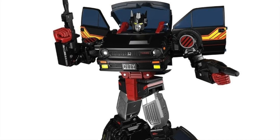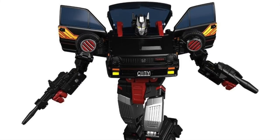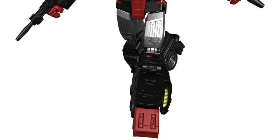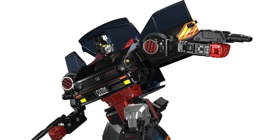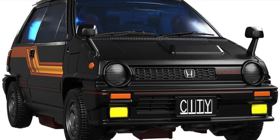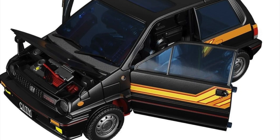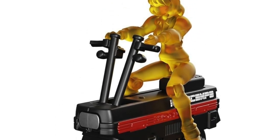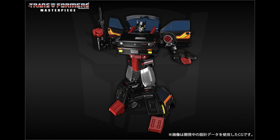Takara Tomy also revealed a Diaclone-inspired recolor of the MP53 Skids mold — this time they're calling this figure Burnout. It has a new head sculpt and almost a full plethora of accessories. Here is the Honda City Turbo in its gorgeous black color with yellow racing stripes, featuring doors, hood, and trunk that open up. It will also feature a female sculpted figurine that kind of looks like Carly, along with four weapons and a mini city scooter. Here is Burnout in the classic background.